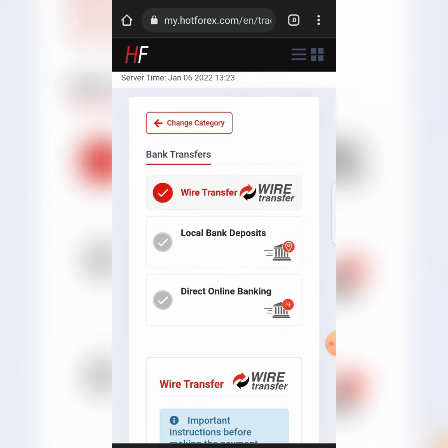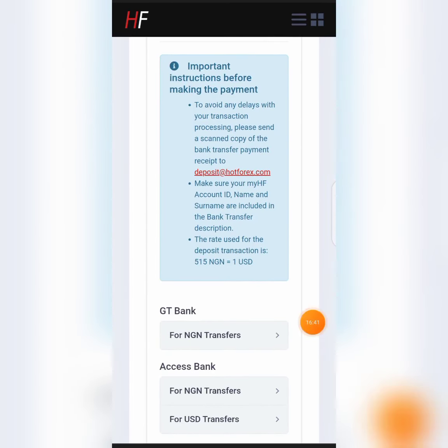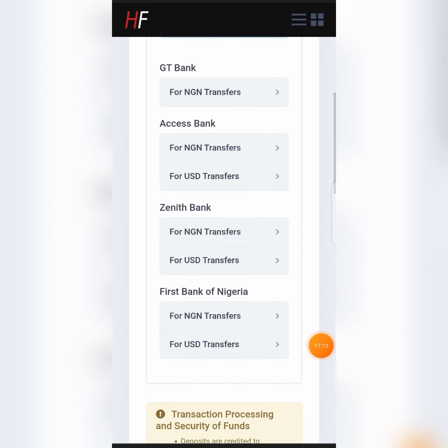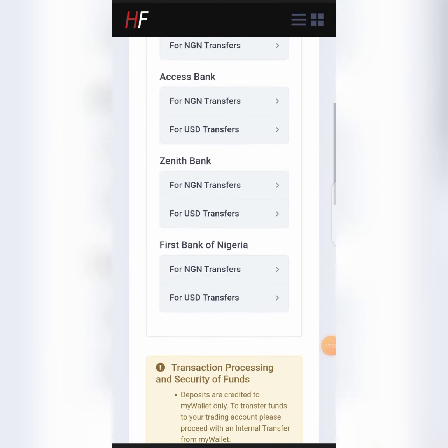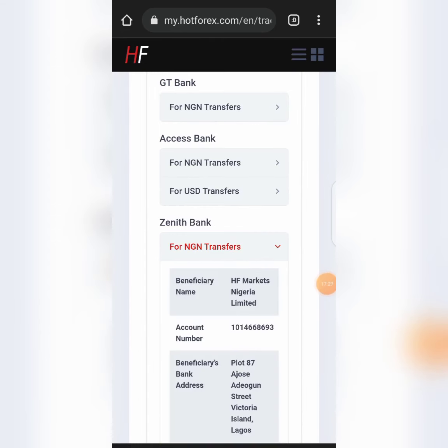Once your account is approved, they will tell you 'your account is approved.' Then you can go ahead and deposit. When you click deposit, you can see that everything is now ticked — you can use wire transfer, local bank deposit, or direct online banking. Everything is going to be very fast no matter the method you use. I'm going to use local bank deposits — let's go through what's on local bank deposits.